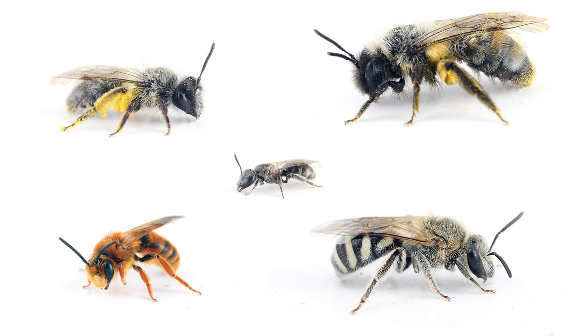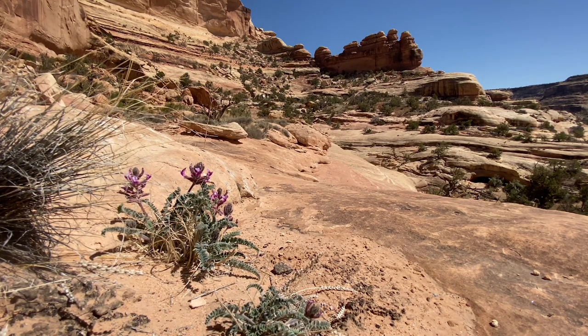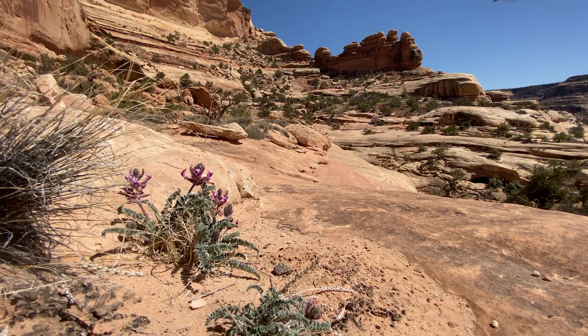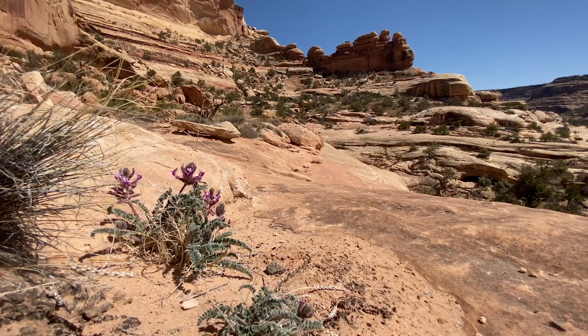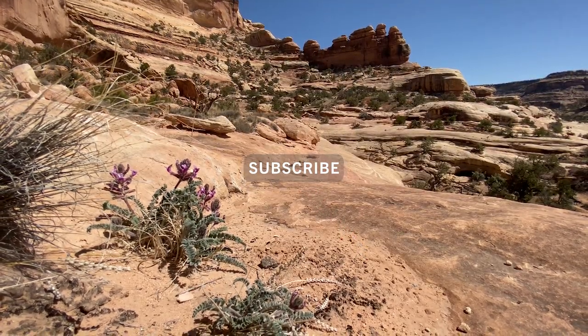I think this shows a lot of potential for future research. Hopefully I'll come back multiple times this year, and I'll try to make a video each time I go out so you can follow along with the progress I'm making as I look at bees in Bears Ears National Monument. Thanks for watching, and remember to subscribe to my channel for more videos like this.